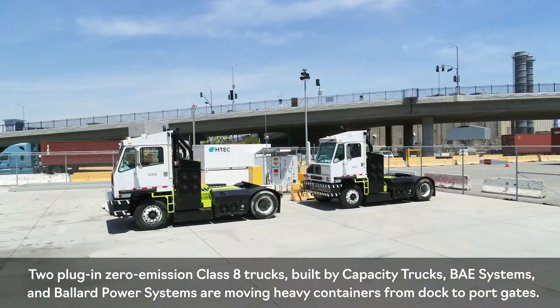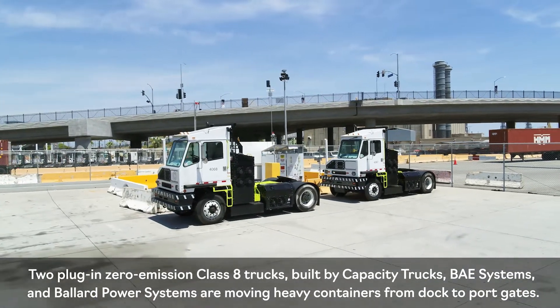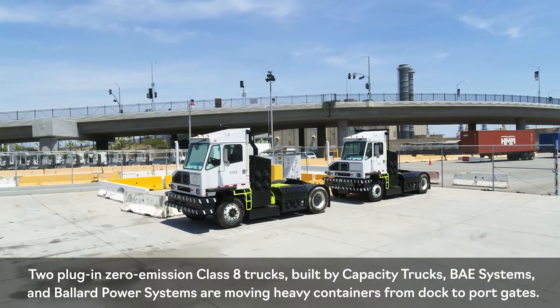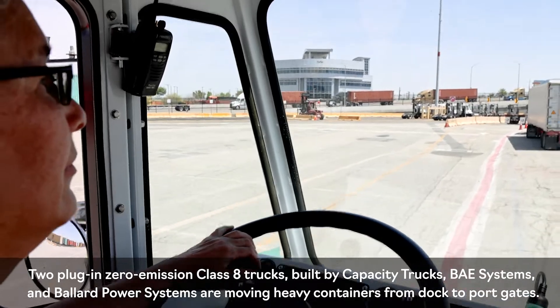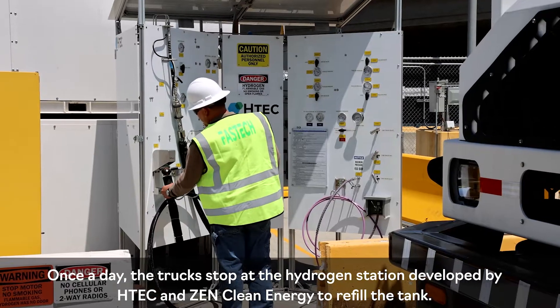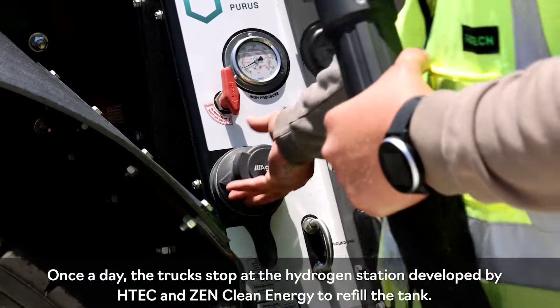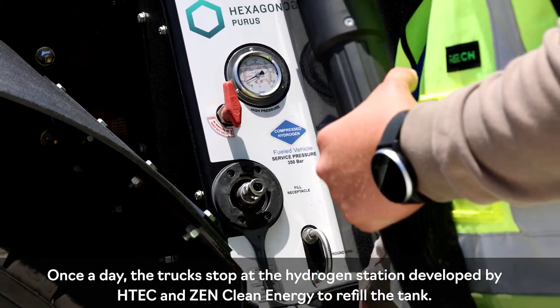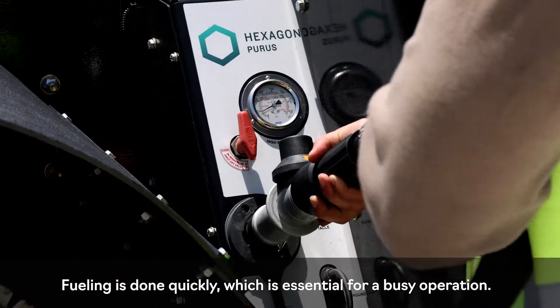Two plug-in zero-emission Class 8 trucks, built by Capacity Trucks, BAE Systems, and Ballard Power Systems, are moving heavy containers from dock to port gates. Once a day, the trucks stop at the hydrogen station developed by H-Tech and Zen Clean Energy to refill the tank. Fueling is done quickly, which is essential for a busy operation.